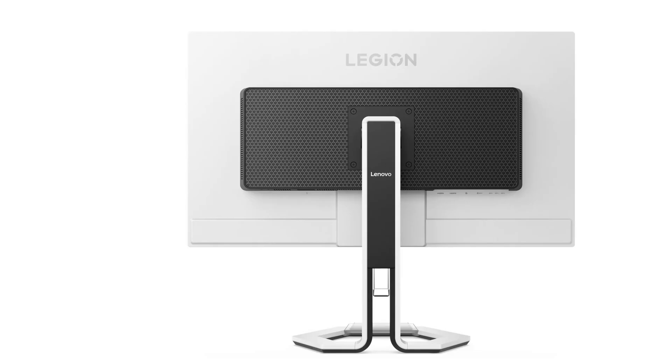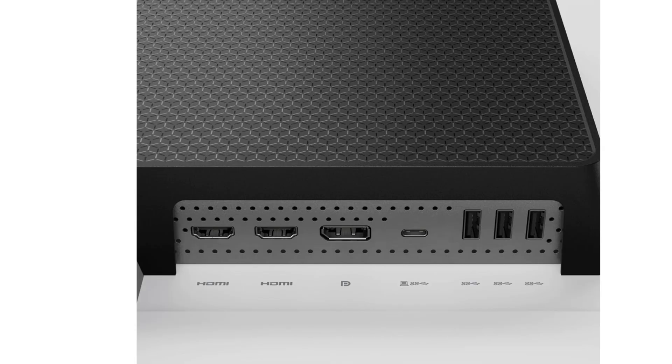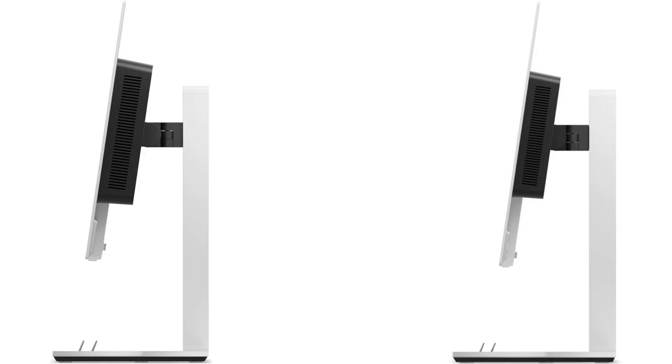Power demand varies by screen size. The Lenovo Legion Pro 27-inch model uses 55W, while the 32-inch model starts at 130W and reaches up to 175W.